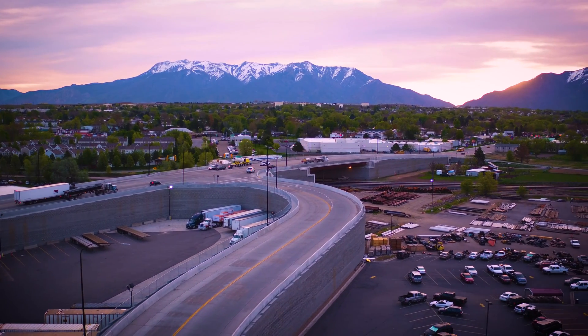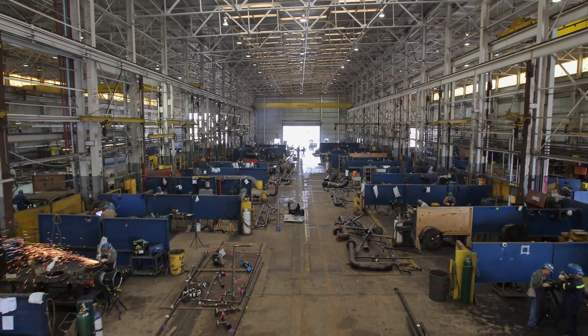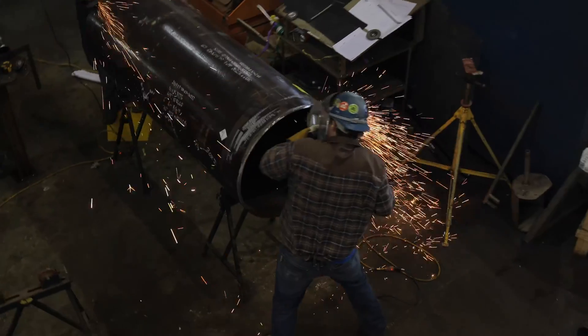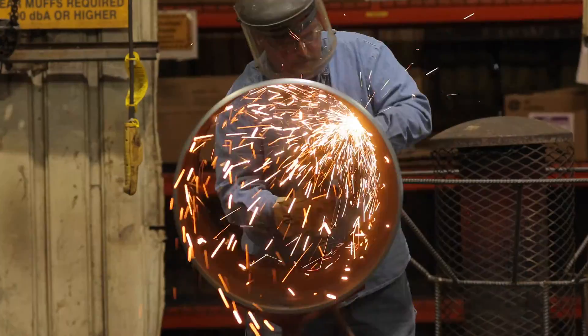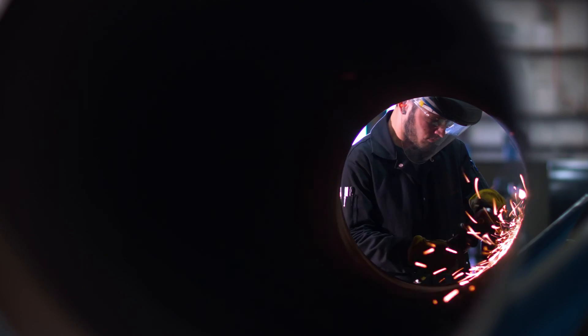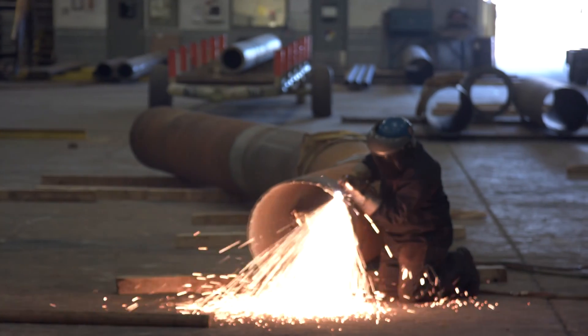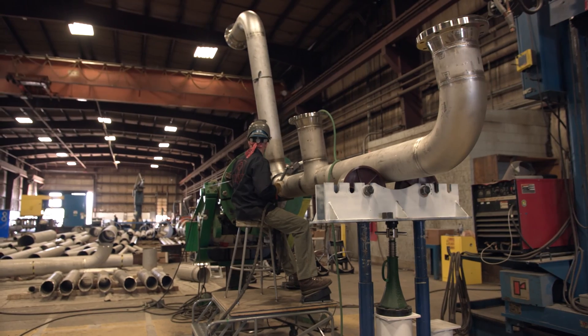It's the dawn of a new day at CB&I. Our pipe fabrication experts are hard at work fabricating pipe spools for a variety of customers and projects worldwide. When a customer selects CB&I, they know they're getting the benefit of our unmatched experience, commitment to safety, and the company's extensive fabrication history.